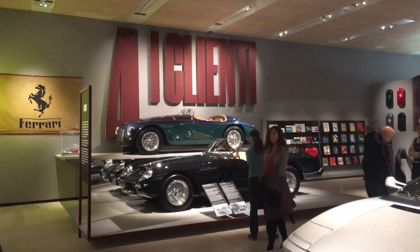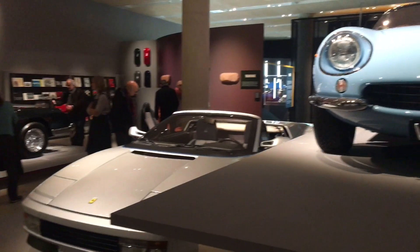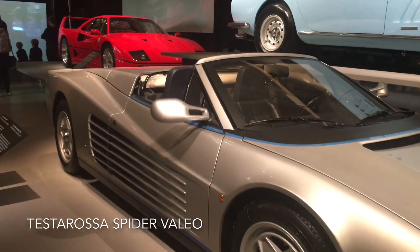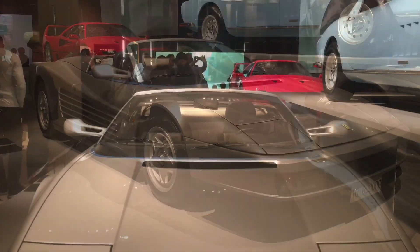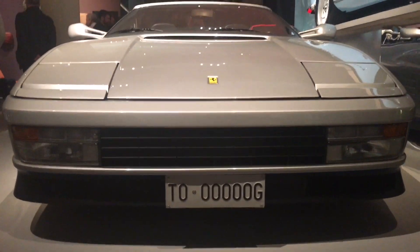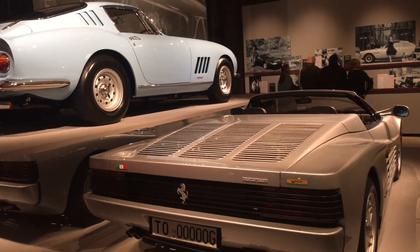Now we're moving to part 4 of the exhibition, the clients room, where we can see some of the special cars that Ferrari has created for their owners. The first car is this Testarossa Spider, which is unique — Ferrari only ever built one of these spiders. All other spiders that you may have seen are not factory. This car also has a Valeo system which means there's no clutch to change gears, because Gianni Agnelli, for whom this car was made, was not able to use a clutch.